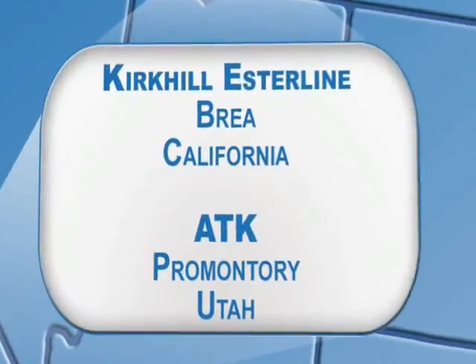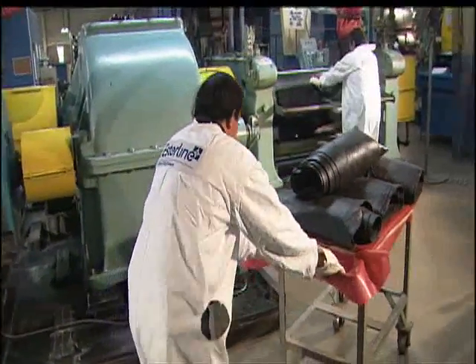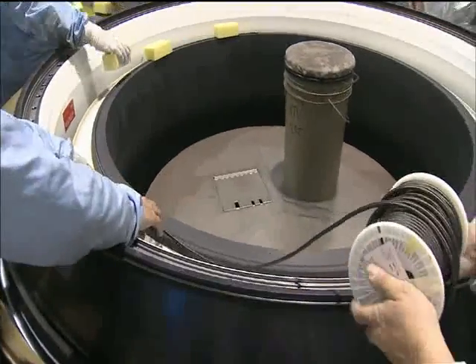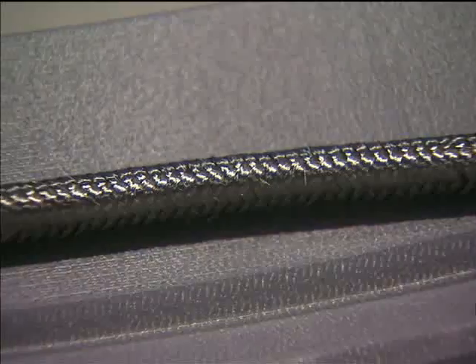A new asbestos-free motor insulation material will improve worker safety and reduce processing time for the first stage. The new o-ring material, using carbon fiber rope, will streamline processing and assembly operations.